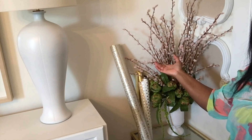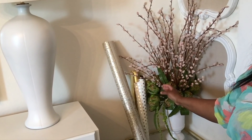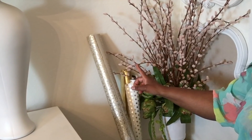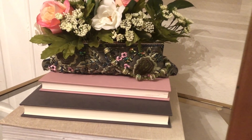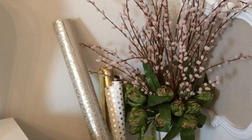Flowers always add that romantic touch to your space. You can never go wrong with adding those feminine touches with light blue colored flowers, especially during the spring or now as we're going into the summer series. Flowers are an excellent way to add those romantic touches to your home.